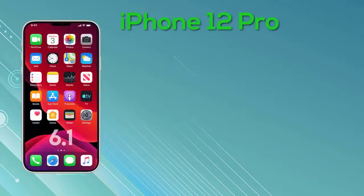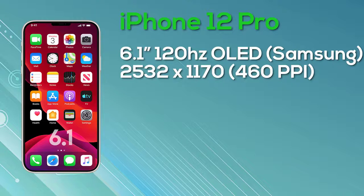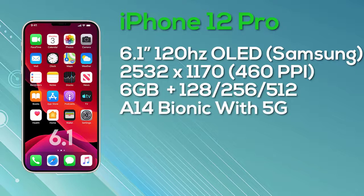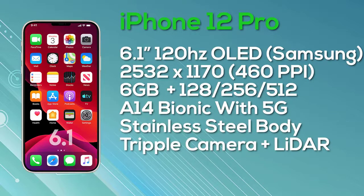Next is the iPhone 12 Pro, which also has a 6.1-inch display — the same size as the iPhone 12 Max — but with an improved Super Retina display with ProMotion and 10-bit color depth, manufactured by Samsung. The resolution is 2532 by 1170, giving 460 pixels per inch, and crucially this model has a 120Hz display. The iPhone 12 Pro comes with 6GB of RAM and a choice of 128GB, 256GB, or 512GB storage. It ships with Apple's A14 Bionic and is 5G compatible, with a stainless steel body and a triple camera setup with a LiDAR sensor. Pricing: $999 for 128GB, $1,099 for 256GB, and $1,299 for 512GB.